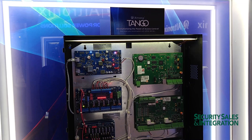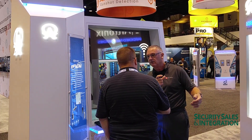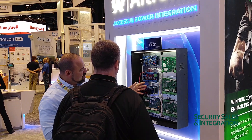The Tango 1B takes 90 watts 802.3BT, the new standard that was ratified in September of 2018, as an input and delivers 75 watts of total power with 12, 24, and simultaneous battery charging for lithium iron phosphate batteries. The board also has a relay on it that monitors the input power as well as the battery for fail or normal condition.